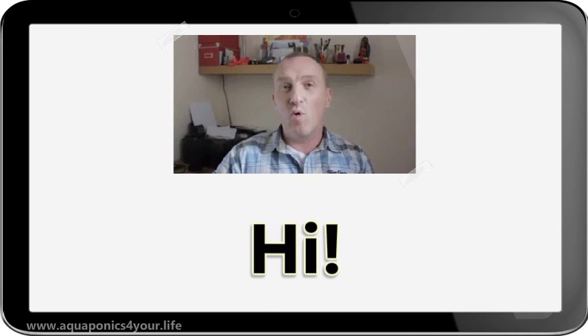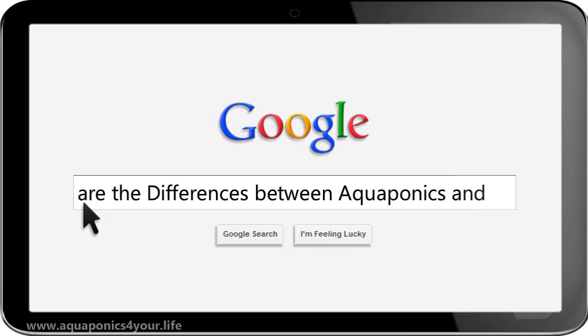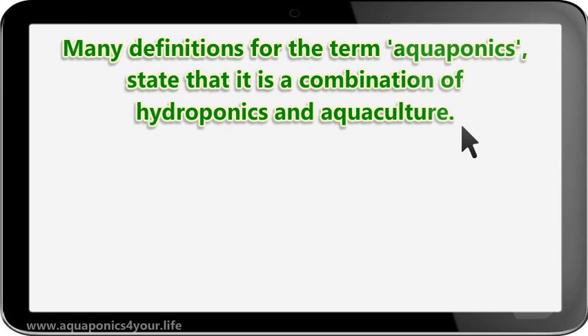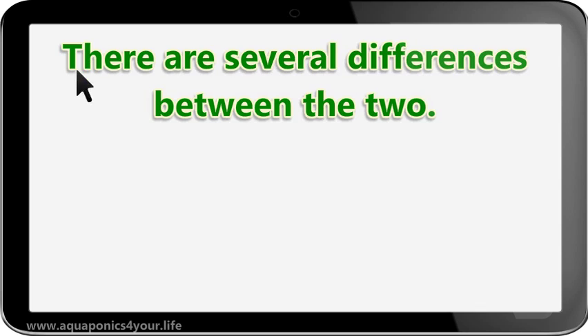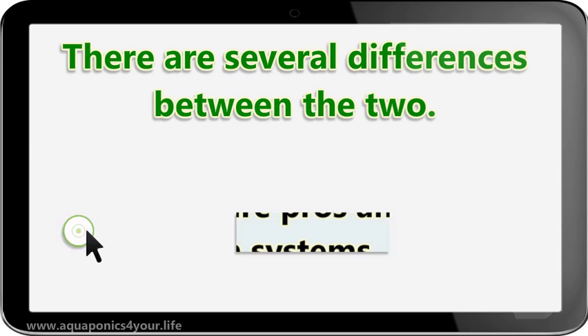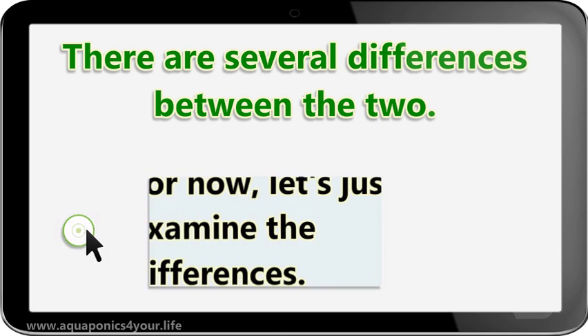Today I'm going to talk about what are the differences between aquaponics and hydroponics. Many definitions for the term aquaponics state that it is a combination of hydroponics and aquaculture. Because of this, people often mistakenly assume that both are similar and many people don't even know the difference. There are several differences between the two, so let's just examine them.